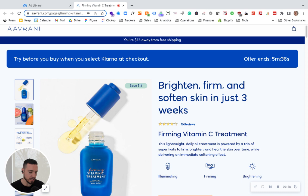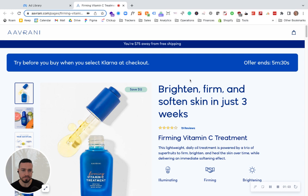In terms of distraction, I like that there are no nav bars, but I'm wondering if the 'try before you buy' when you select Klarna checkout is almost too distracting at the moment. This is something to test. I'd rather that people see the main value prop first — 'Brighten, Firm, and Soften in just three weeks' — than see Klarna and payment methods right away.